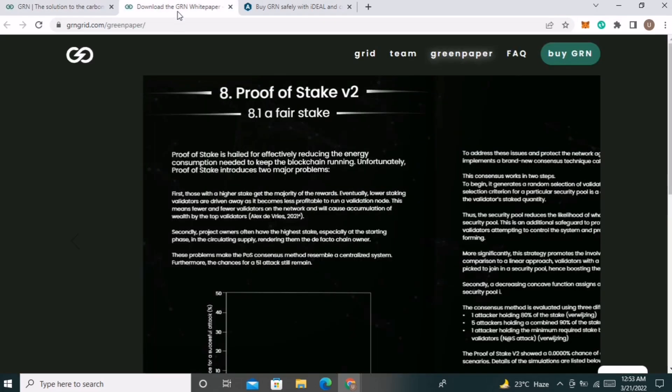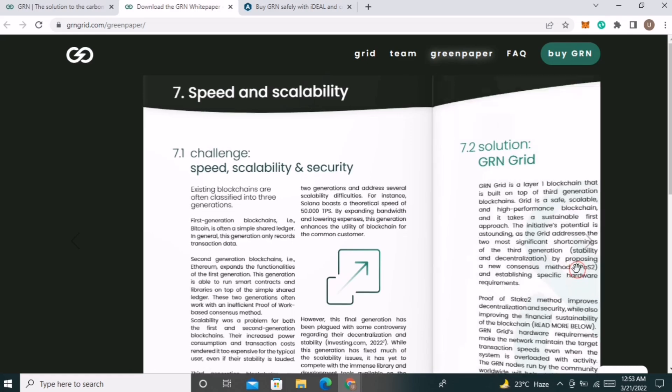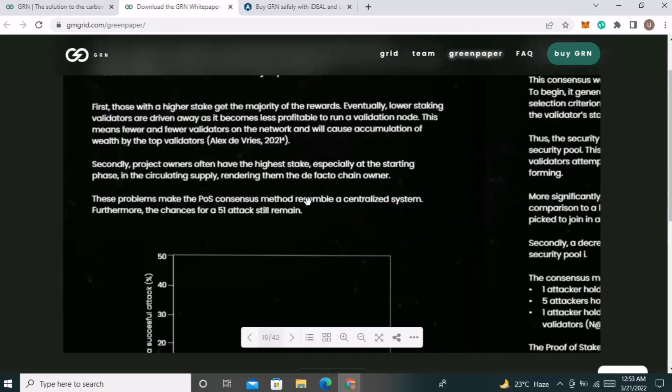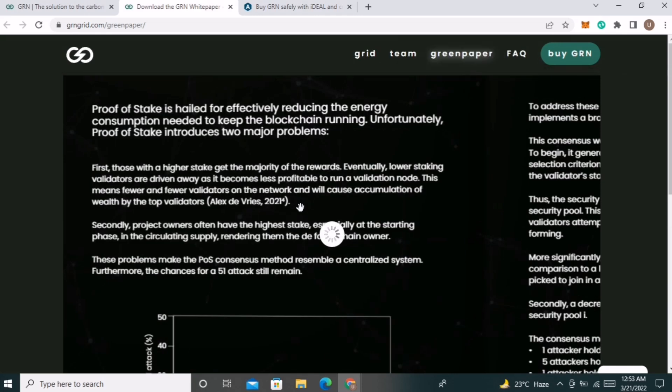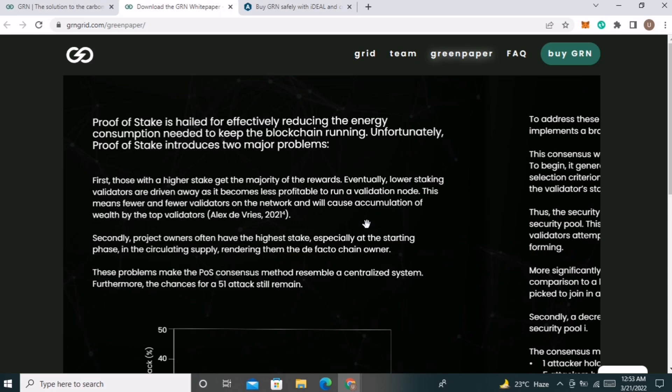The next important point is that GRN blockchain works on proof of stake. But in the current proof of stake system there are two main issues. First, the size of stake determines the chances of a validator to be chosen to forge the next block, so lower-staking validators are driven away as it becomes less profitable to run a validation node. Secondly, project owners often have the highest stake, especially at the starting phase in the circulating supply, rendering them the de facto chain owner.